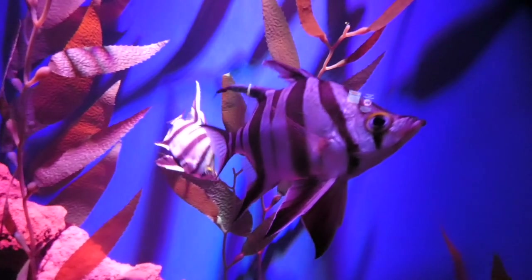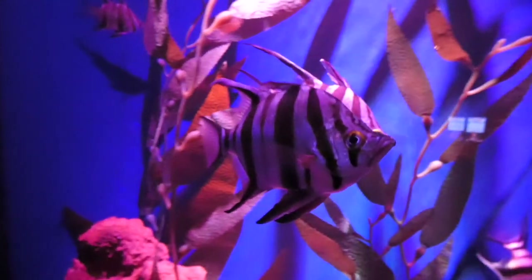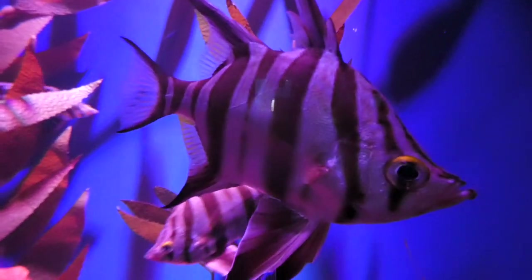Next, you might not find their husband, but you will find the Old Wife, an Australian ray-finned fish. Their name refers to the sound they make when caught on a hook, caused by their grinding teeth — and yes, they are also venomous.